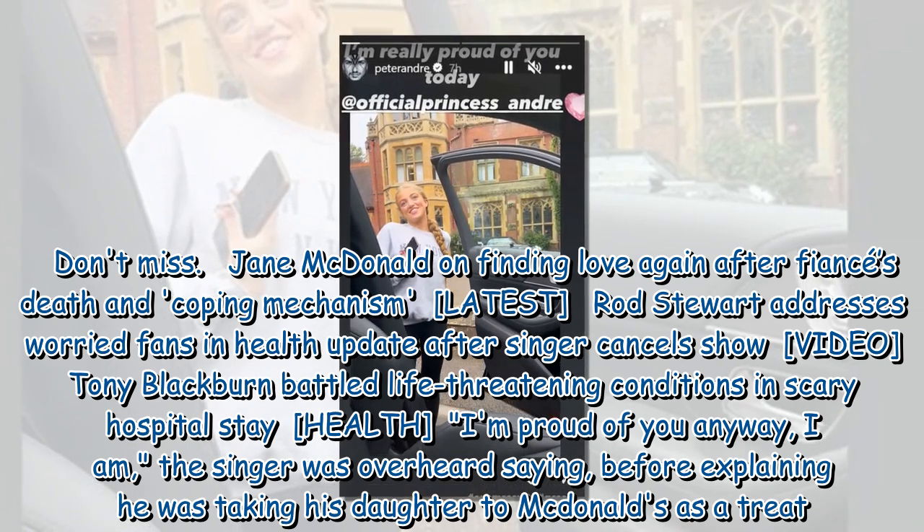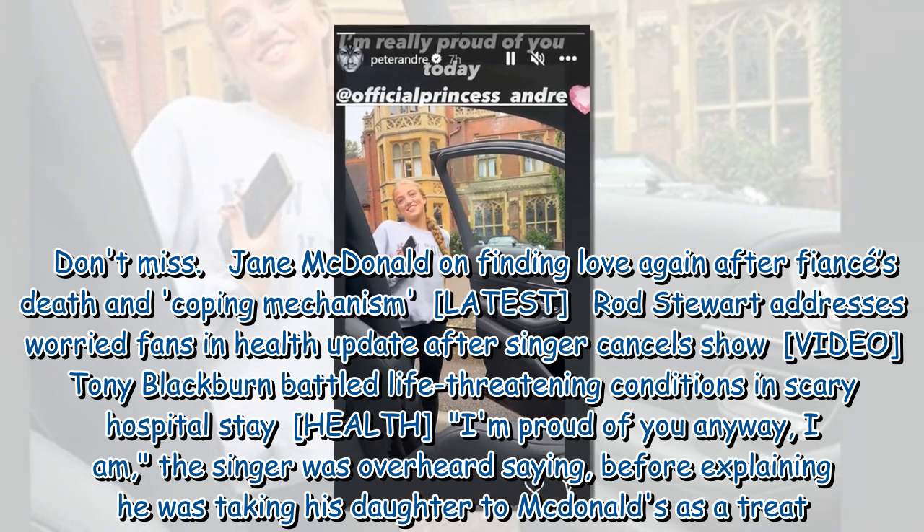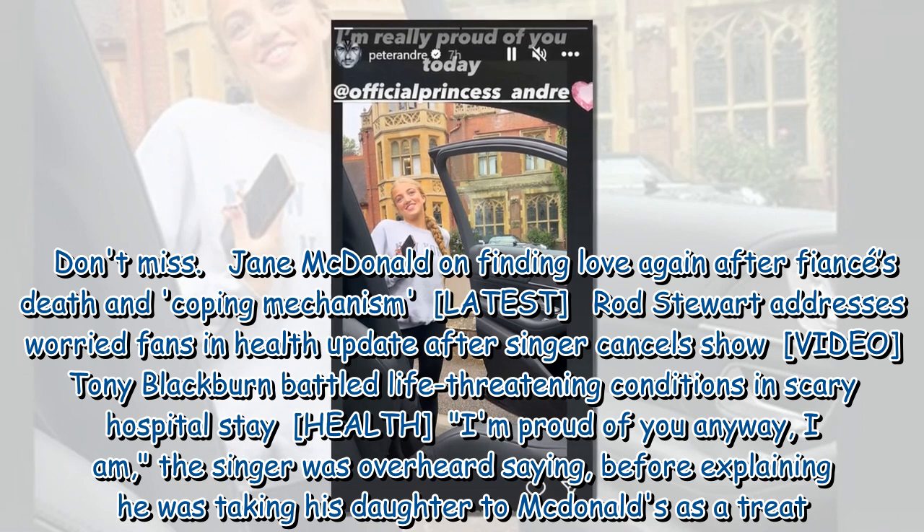'I'm proud of you anyway, I am,' the singer was overheard saying, before explaining he was taking his daughter to McDonald's as a treat.